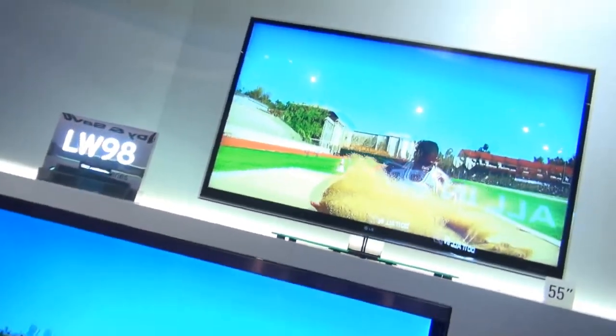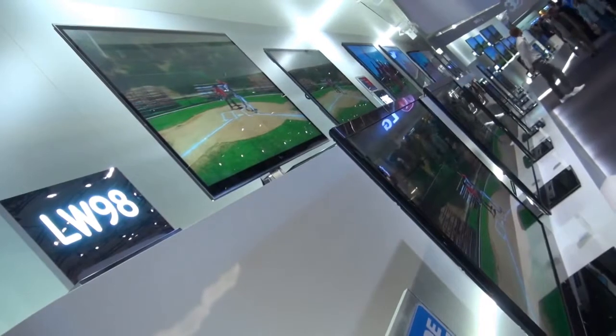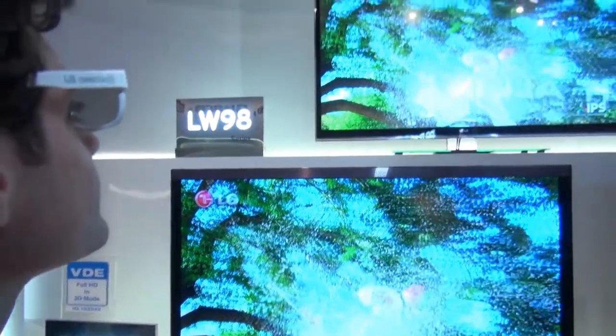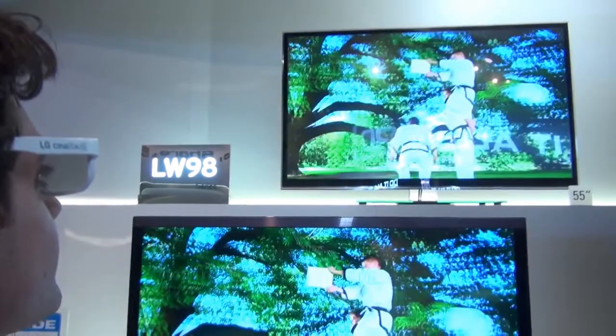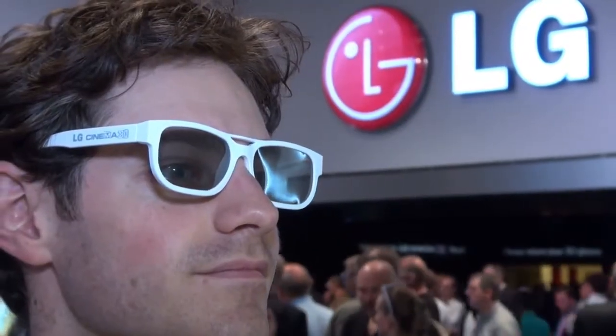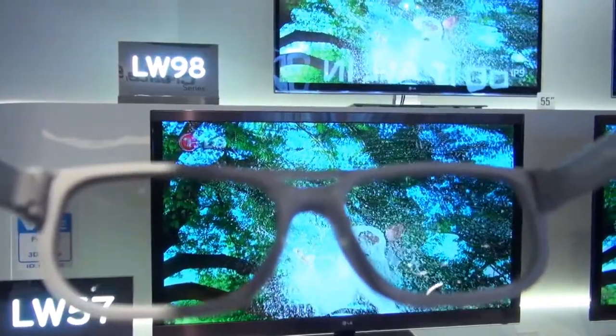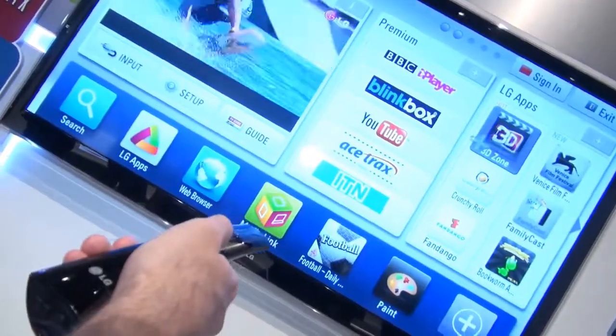Coming in at number 5 is the LG LW980 Nano Full LED TV. This 72-inch TV really caught our eyes. Not only does the TV itself look stunning, the pictures produced by the 2300 LEDs that power the display were spectacular. This is also a passive 3D TV, which means the glasses are really, really cheap, so you can buy dozens and share them with your friends and watch 3D films together. Wi-Fi is also included, and we continue to be very impressed with LG's smart TV interface.